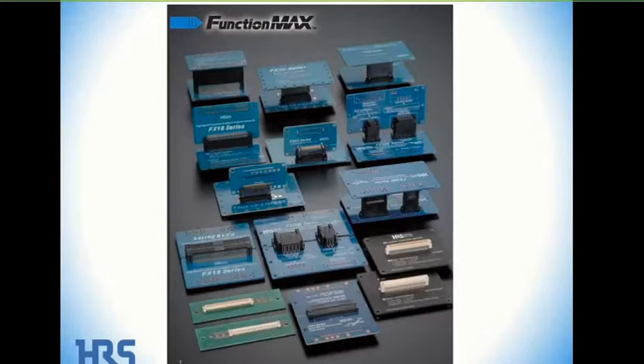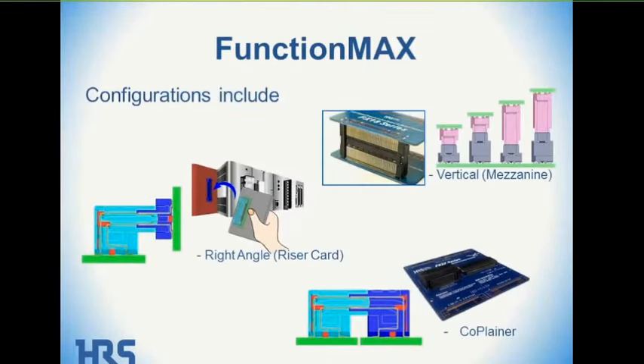Here's a picture of part of the FunctionMax family so you get some idea of what we're looking at. FunctionMax connectors come in three configurations. On the top right, the most common is the vertical or mezzanine-type board-to-board, where the boards are parallel. Center left is a right-angle application, sometimes referred to as a riser card. And bottom right is the coplanar application.